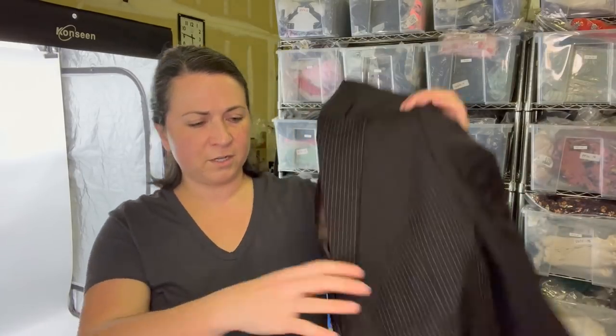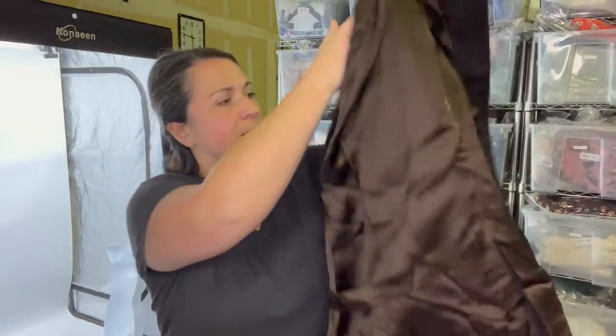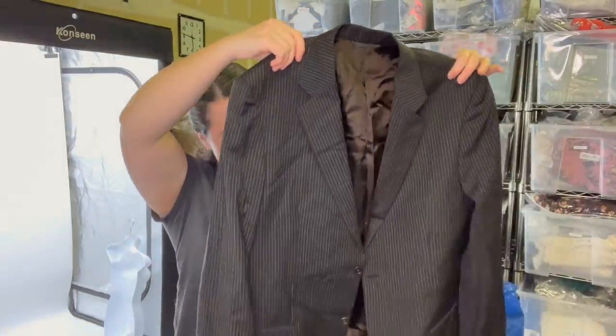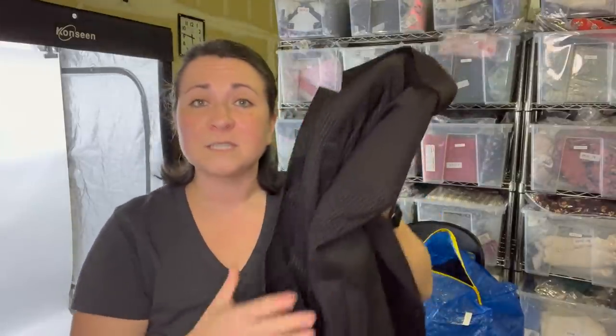A men's blazer — I found quite a few nice men's blazers while I was there. This is John Varvatos and it's brown pinstripe. I'll probably send this to the RealReal because I just don't like selling men's blazers. They'll probably do better selling it than I will.